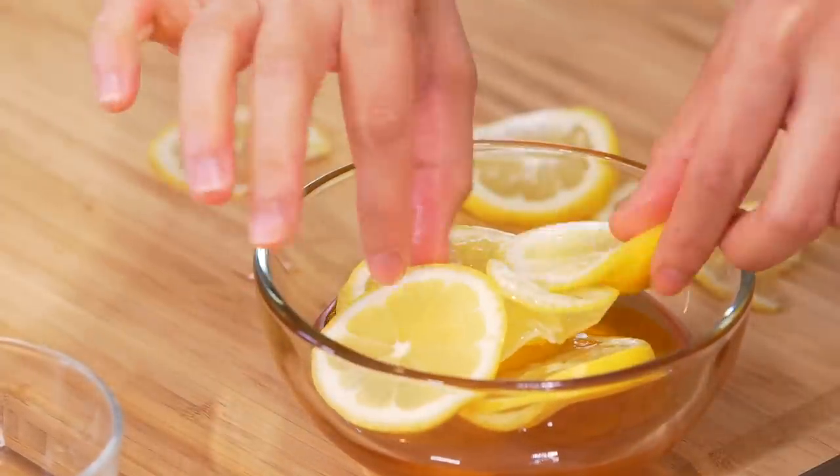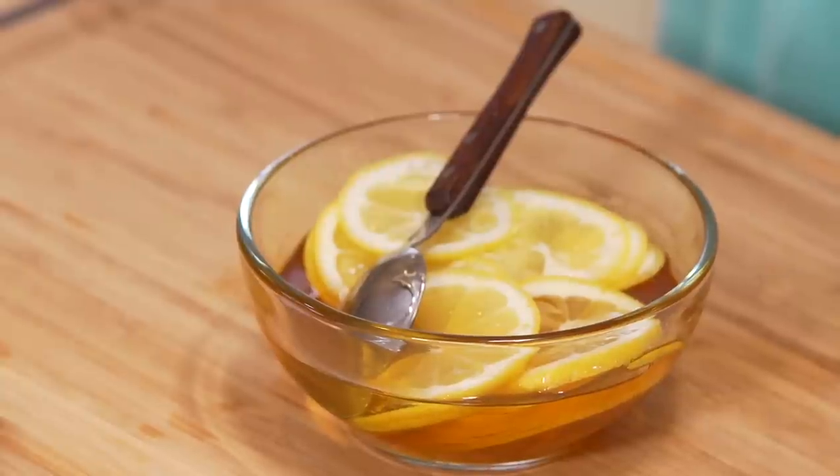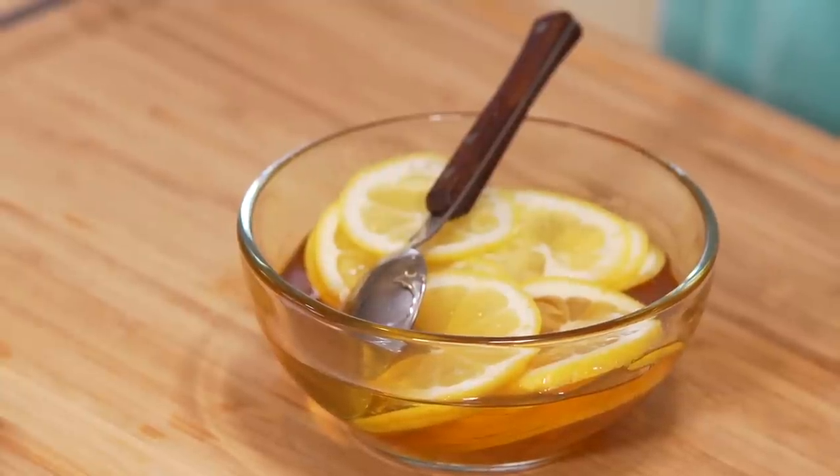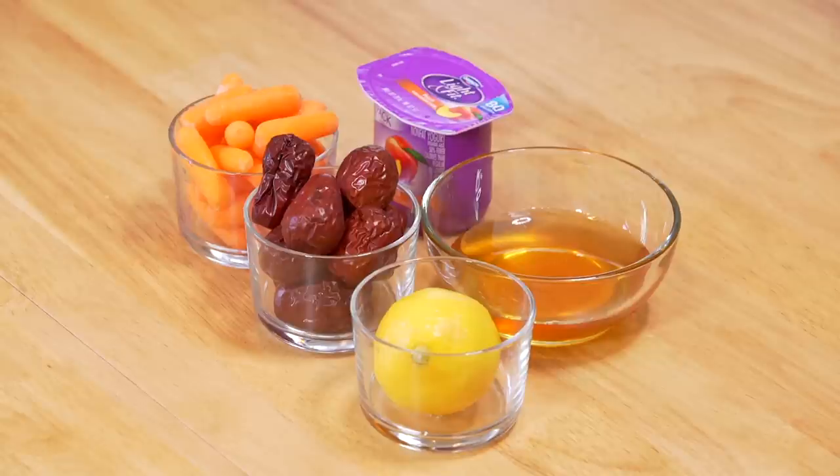Then we're going to put the lemon into the honey and put the whole thing in the fridge overnight. The way to eat it: we're going to eat three slices every morning and every night, and three slices should last you about 12 hours.